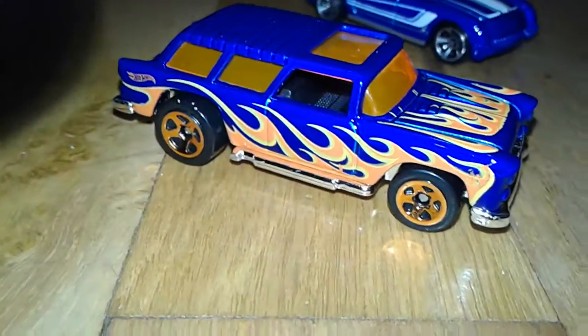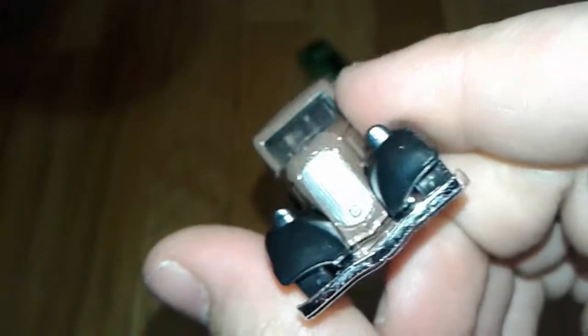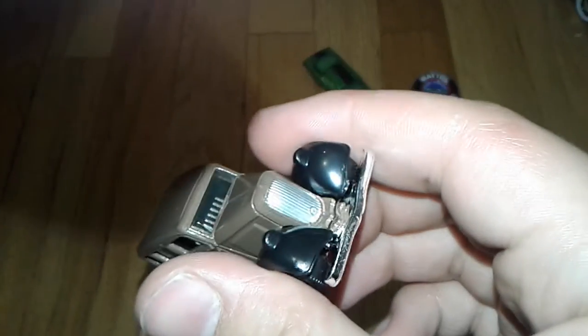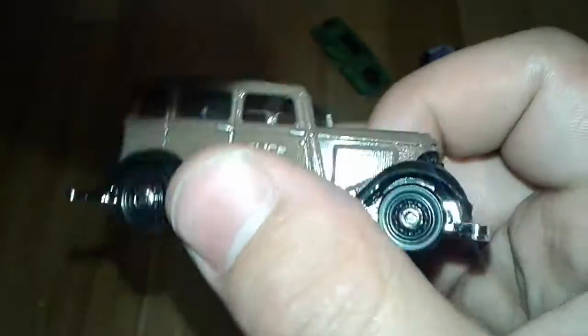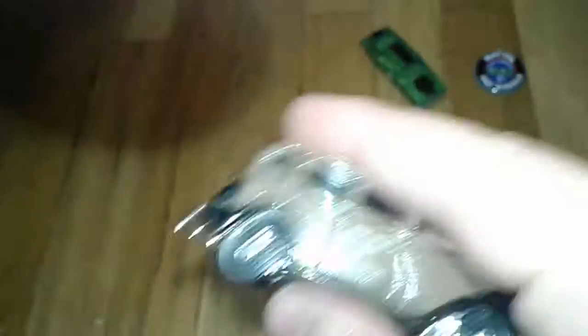And then a '55 Chevy Nomad, '55 Chevy Corvette. And then this one is actually a Matchbox — this is a 1933 Plymouth police car sedan. It's a four-door.